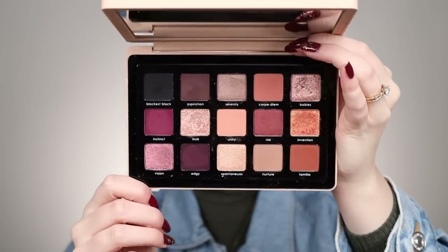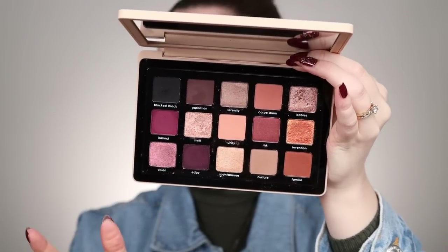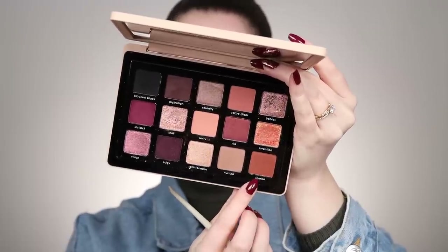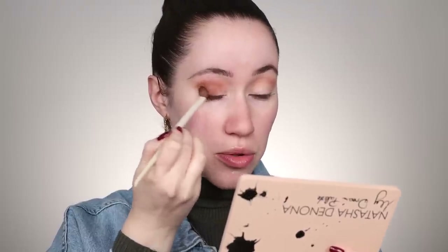We're going to dip into this, but first let me give you a closer look at the color story. It's really perfect for fall with these purple tones, some golden duochromes, and beautiful warm-tone mattes. I'm starting off with the shade Unity, working it into the crease and a little bit above as my transition shade. Next, going into the shade Familia — a really nice warm-toned orangey brown, perfect for fall — building it up on the outer edge of the eye.